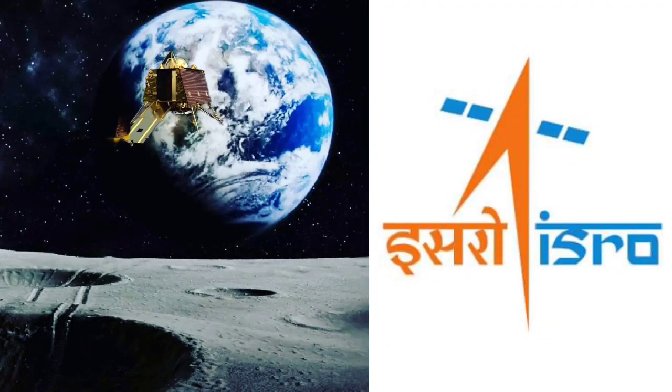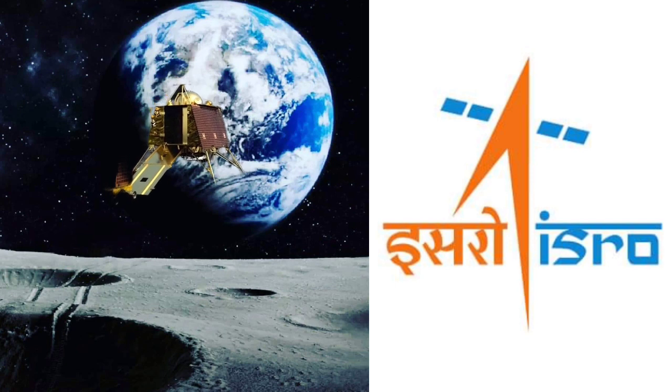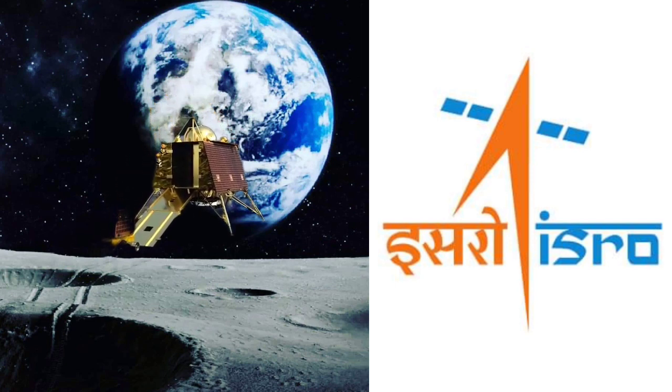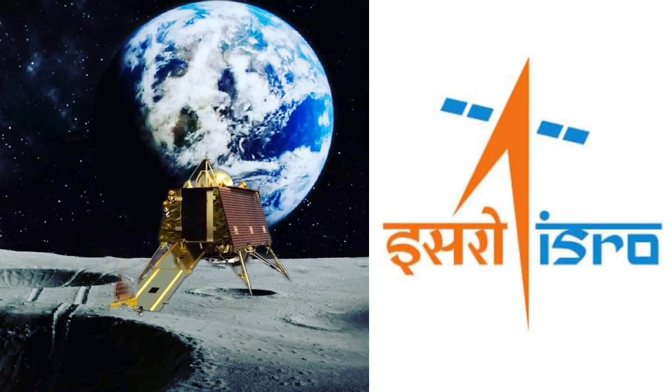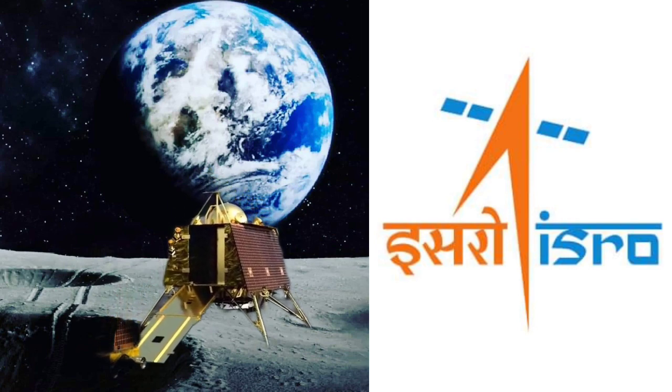ISRO successfully tested Chandrayaan-3's MEMC test. On Sunday, the Indian Space Research Organization announced that the moon lander component of India's third lunar mission, Chandrayaan-3, had successfully completed the MEMC — Electromagnetic Interference and Electromagnetic Compatibility — test.